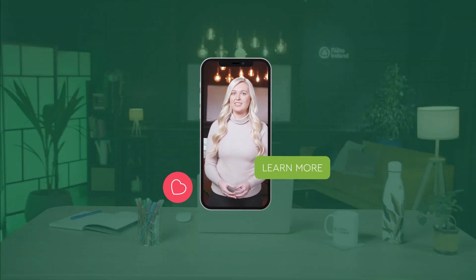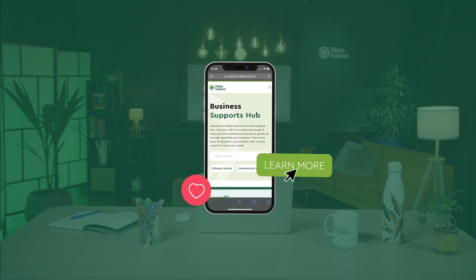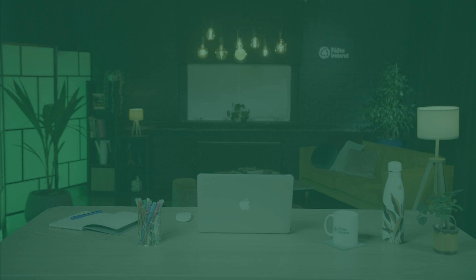I'll see you next time. And don't forget, for more great tips, resources, and insights to further fuel your marketing success, be sure to visit our Business Support Hub at failtoireland.ie.